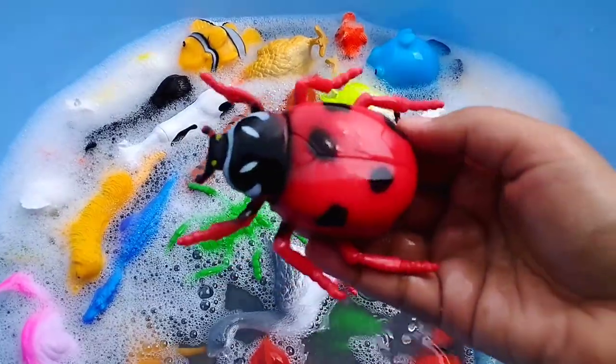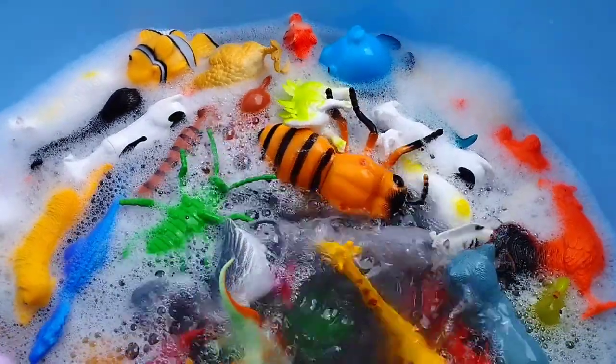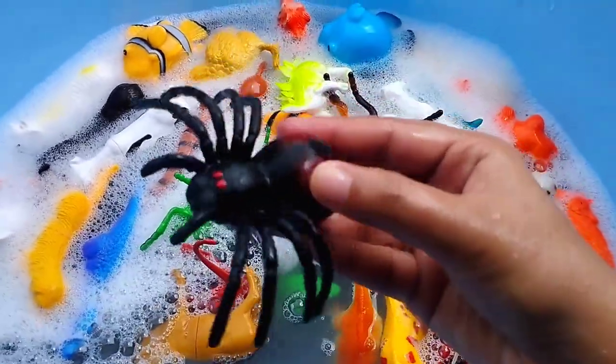A bug. This is a ladybug. The next one is... This is a rabbit. A spider.